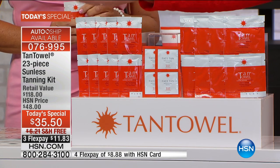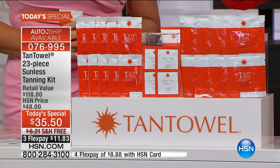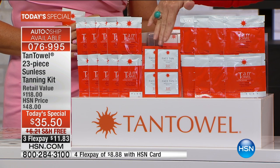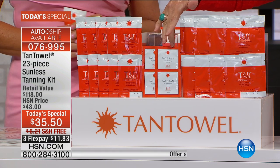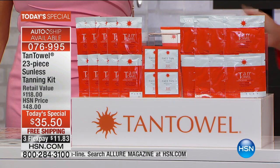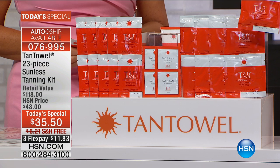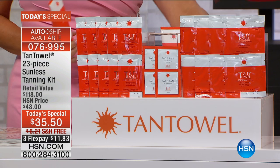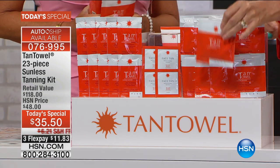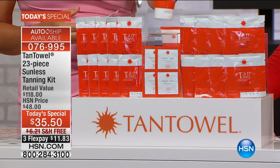We've not done a Today's Special on this since June of last year. This is available on AutoShip. You're going to be receiving 10 of the half-body towelettes. If you're Kim's size or smaller, that can be an all-over full-body application. You only need one to get a tan. You're also receiving four face tanning towelettes, meant specifically for the face with great moisturizers. And then my personal favorite — the full body. I used one full body and then went back over my legs with a half body to get deeper color. On AutoShip, all of this comes with free shipping and handling.